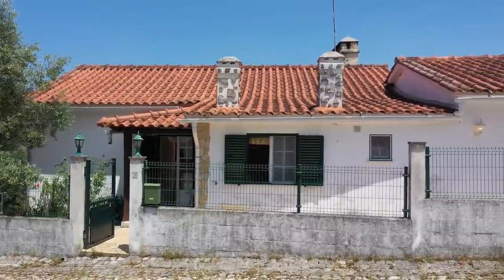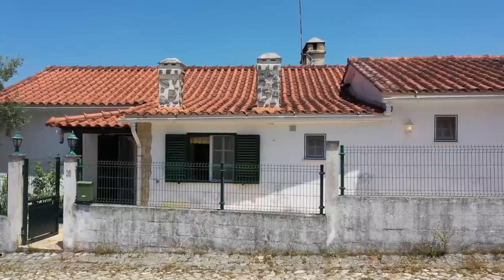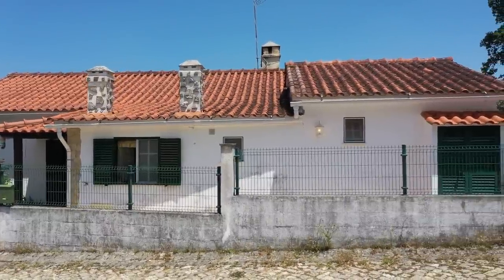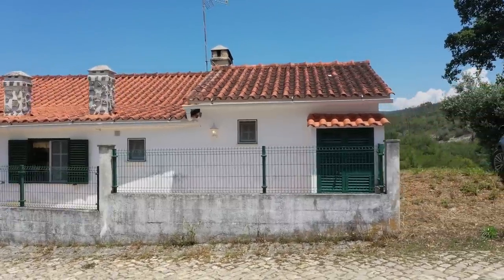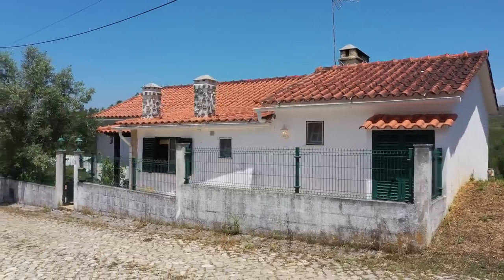Two chimney pots — lovely little details on there. And to be fair, you'd probably want to dress that garden wall up a little bit to match it. But it is a sweet house, or cottage — it really is. Now let's take a look from the other side.